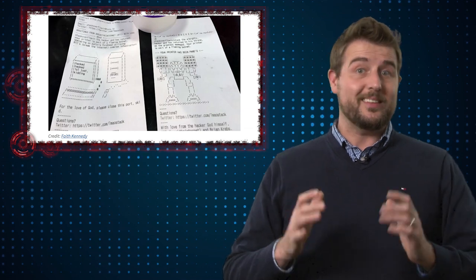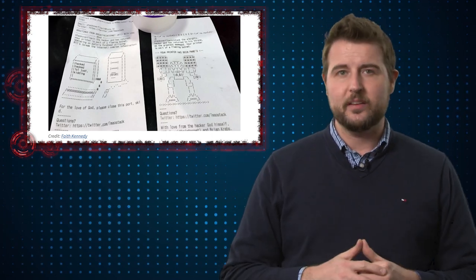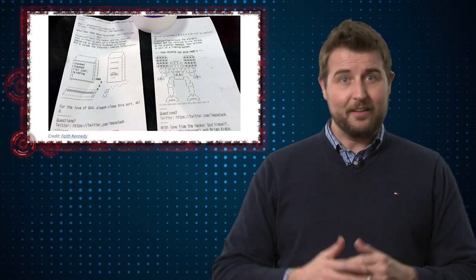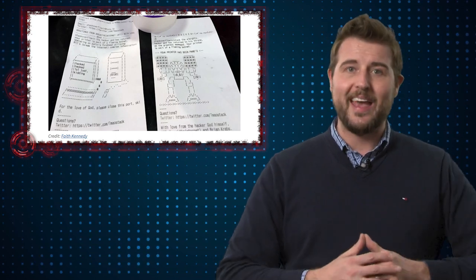Now just so you know, this type of prank is actually illegal. Technically this person is gaining unauthorized access to a computer device. In this case it looks like he really didn't have any malicious intentions — he was just doing a funny print job that had some humorous ASCII art warning people to lock down their printers.